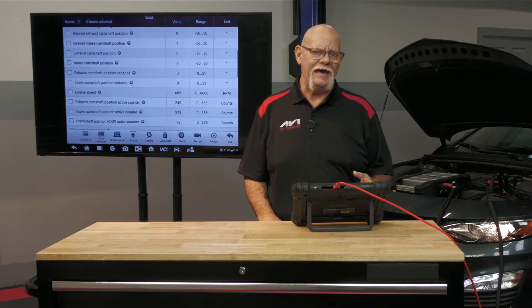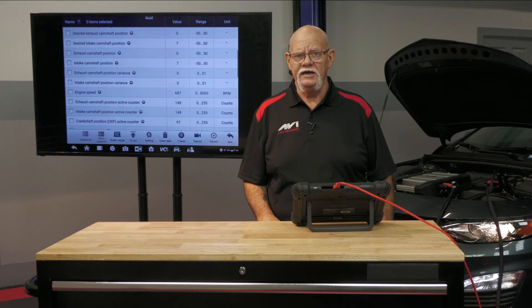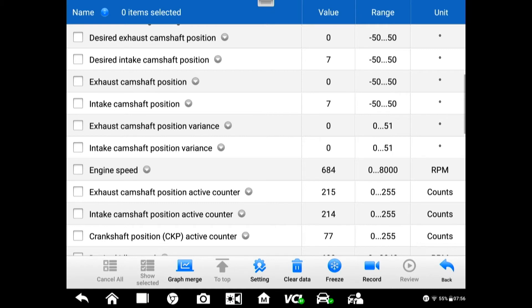Did they do what the computer asked them to do? That feedback information comes back — as you can see here, we've got desired zero and seven: exhaust cam position zero, intake at seven. Right away we can look at those two numbers and see it's doing what the computer asked. What GM calls it is exhaust cam or intake cam position variance. If this number gets too far off, you're going to end up with P0017, P0018 — variable valve timing trouble codes.